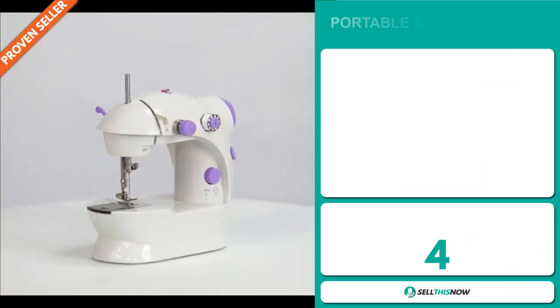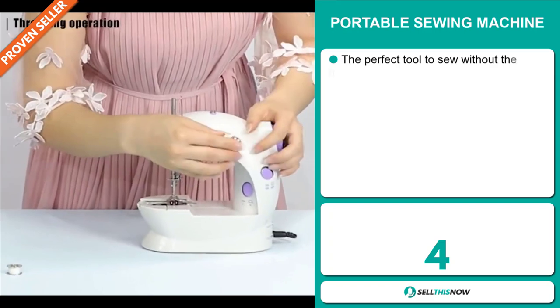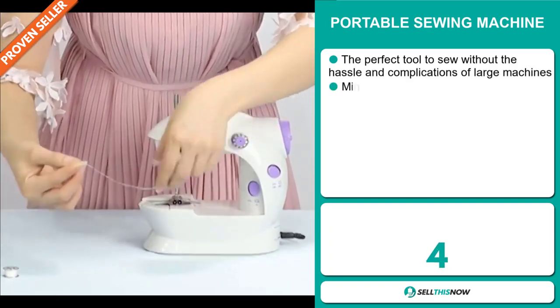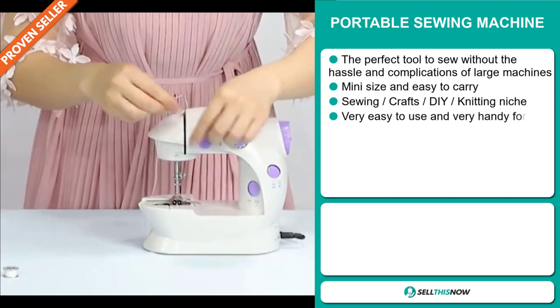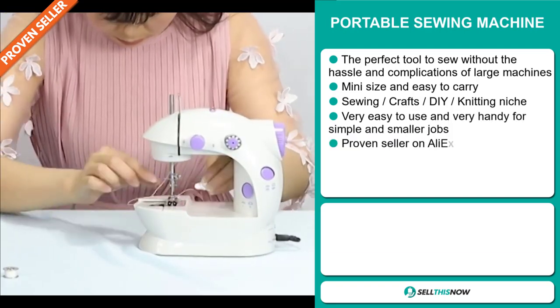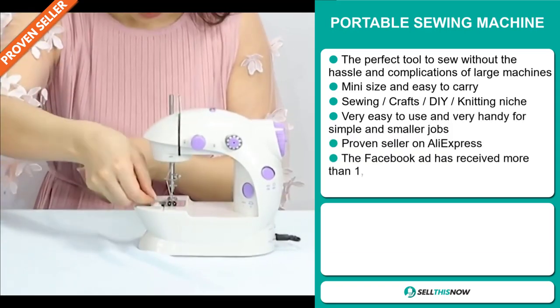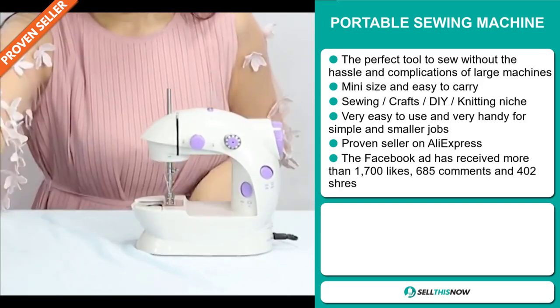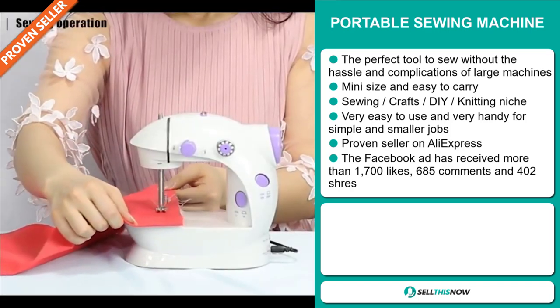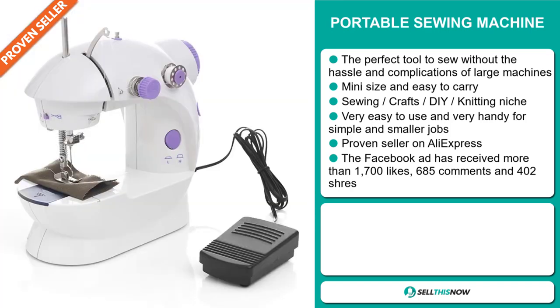Our next product is the Portable Sewing Machine. This is the perfect tool to sew without the hassle and complications of large machines. It's a mini size and easy to carry. It falls under the sewing crafts DIY knitting niche market. It's very easy to use and very handy for simple and smaller jobs, and it's a proven seller on AliExpress with many, many orders.